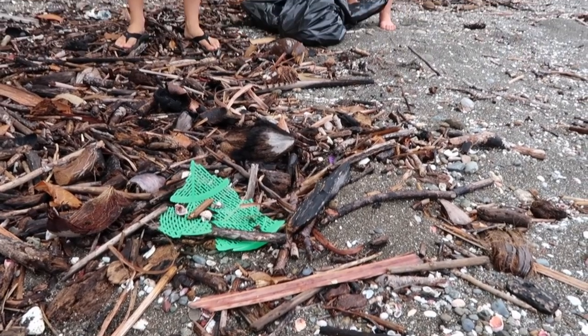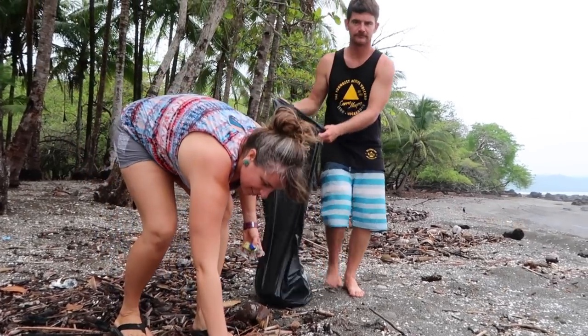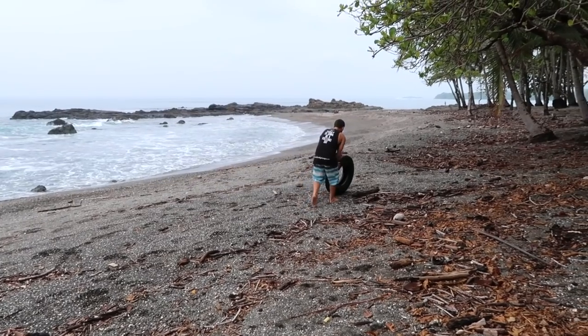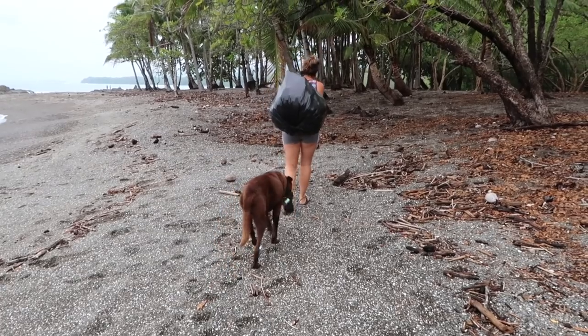But before we could leave, we had to do one more thing. The high tide line was littered with plastic and other flotsam washed ashore by the sea, so we decided to do a little clean up. It's not much, but a small show of appreciation to our supporters and hosts along the way — we figure it's better than nothing.